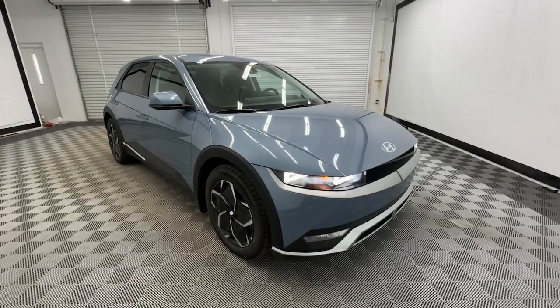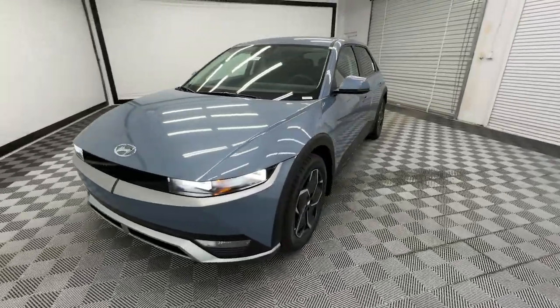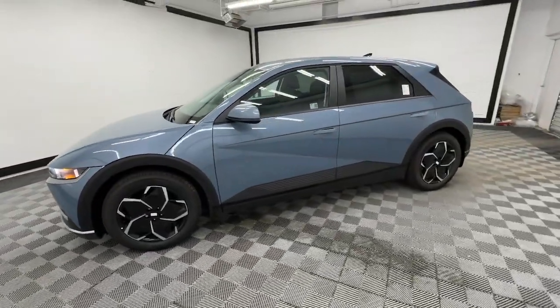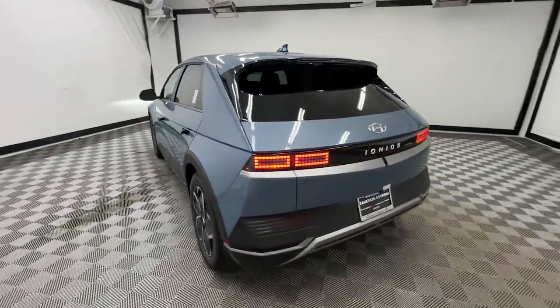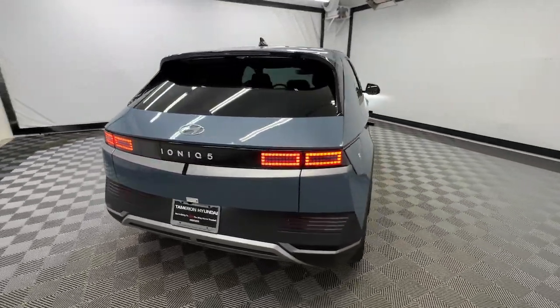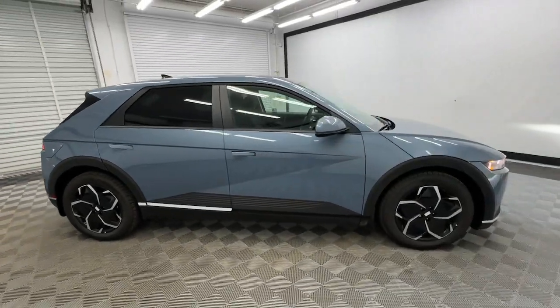Go home happy with the 2024 Hyundai IONIQ 5. Here's a future-ready IONIQ 5 that ticks every box on your EV shopping list and more. Connected, efficient, fun to drive, spacious, versatile, and undeniably stylish, this impressively designed automobile exceeds all expectations.